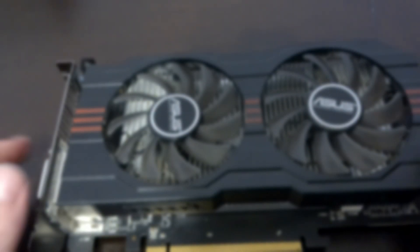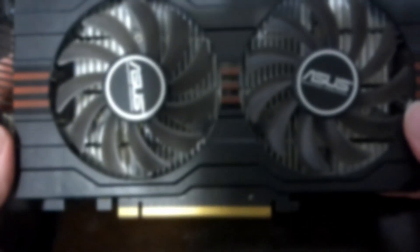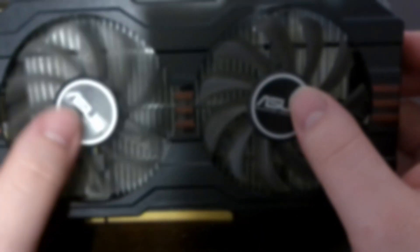Welcome back everybody to another video. This time we'll be checking out the Radeon HD 7770, a card that may well be over 10 years old but may just have a bit of life left within it. Our version here is an Asus dual fan variant that's just a bit souped up from your average card.